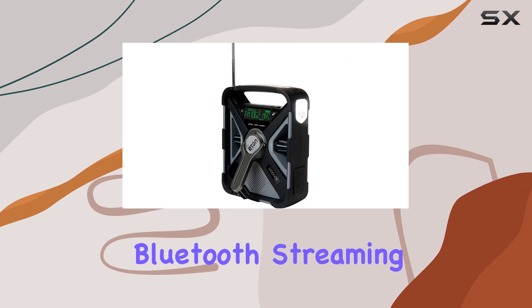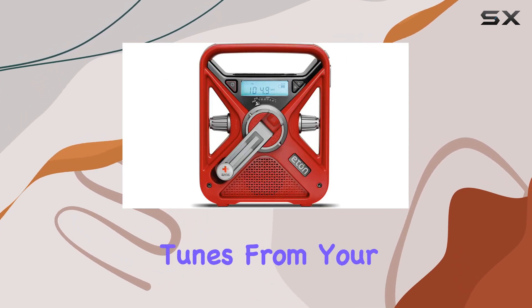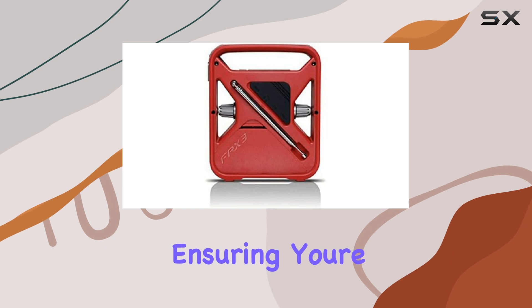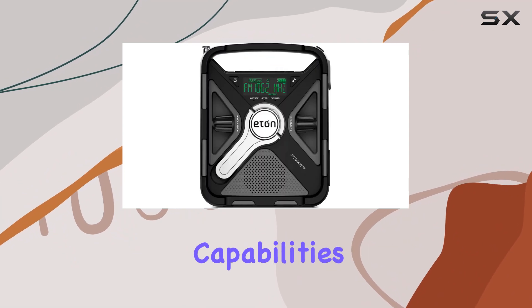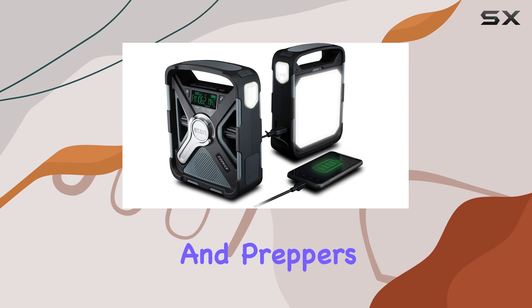I particularly appreciate the Bluetooth streaming capability, which allows you to wirelessly play your favorite tunes from your smartphone. For power, you have the flexibility of solar charging and a hand crank, ensuring you're never without options, even off the grid. The LED flashlight and phone charging capabilities further enhance its utility, making it a solid choice for campers and preppers alike.